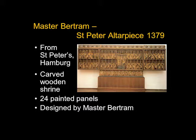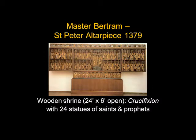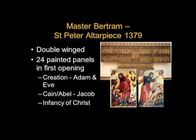But if you close this, we see 24 painted panels. When it's open the wooden shrine is all of six feet high and 24 feet across, with that crucifixion and 24 statues of saints and prophets. On the outside there's a whole series of little pictures: scenes from the creation, the story of Adam and Eve, their children Cain and Abel, the patriarch Jacob, and then the infancy of Christ.